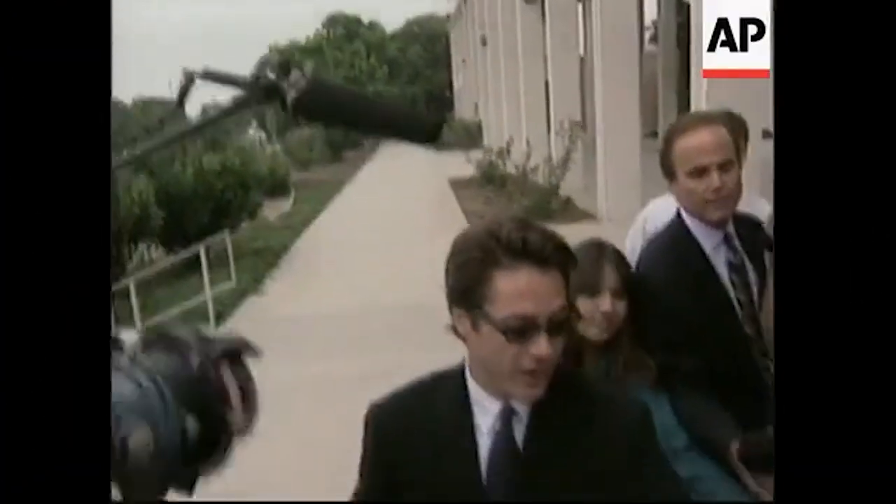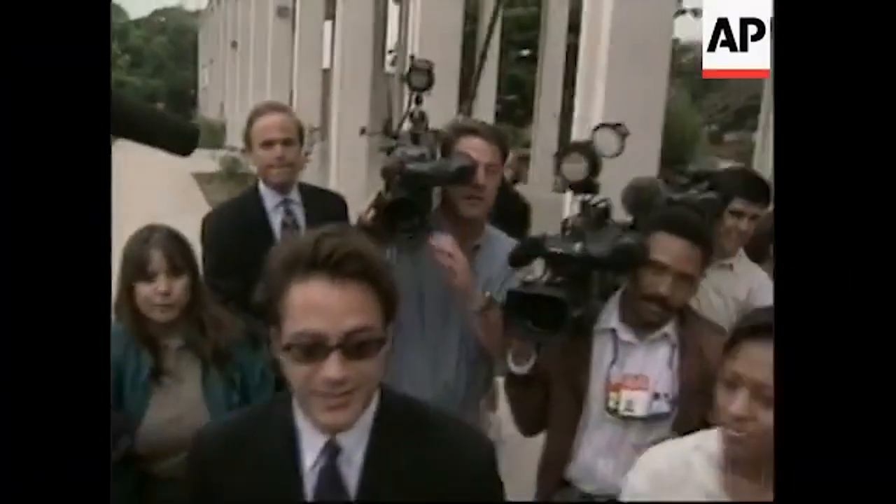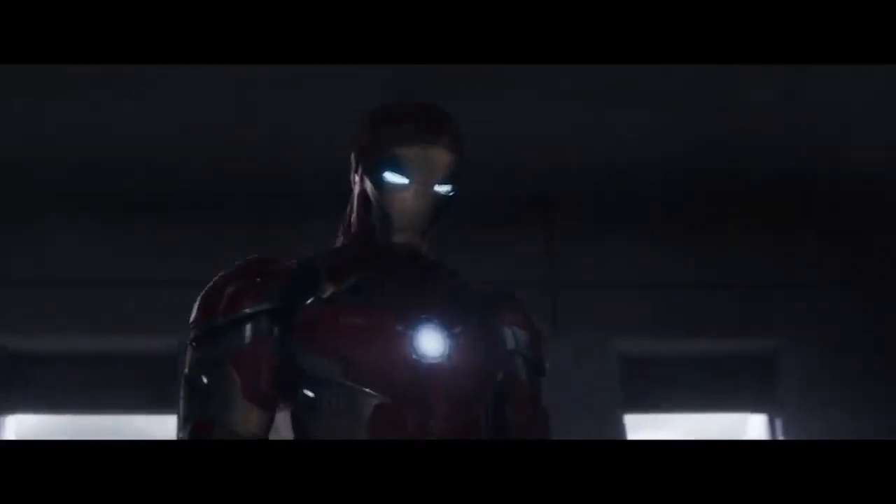Similarly to Robert Downey Jr. coming face to face with the demons of his past and overcoming the significant negative impact of his own life choices, Tony Stark makes the decision to change the course of his life after coming face to face with the deadly implications of Stark Industries and the weapons he had introduced into the world. This change of heart would be the driving force for the character over the next decade, and play a significant role in future storylines such as Captain America: Civil War.